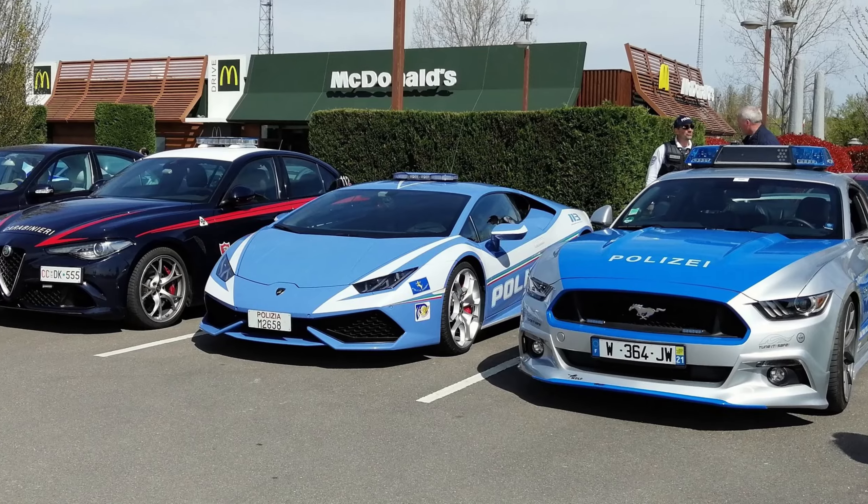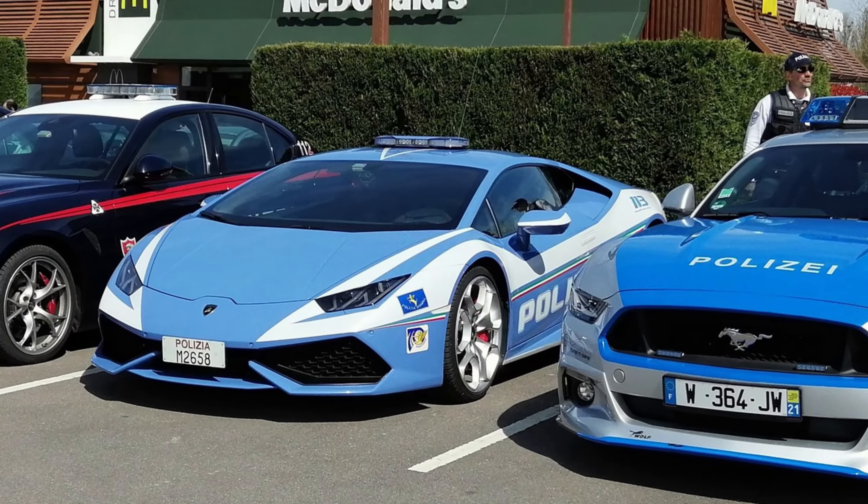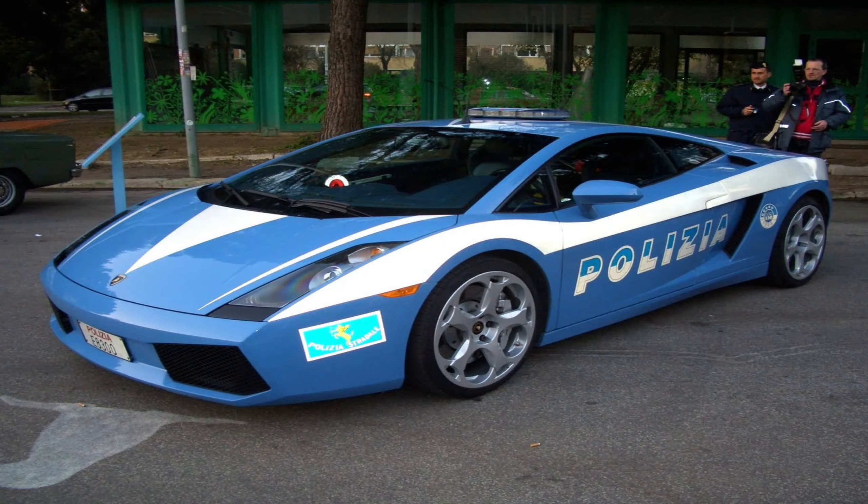Equipped with cutting-edge technology and law enforcement prowess, this collaboration underscores Lamborghini's dedication to its home country and showcases its commitment to providing the police force with a remarkable tool for maintaining safety and security, all while upholding the brand's reputation for speed and excellence.